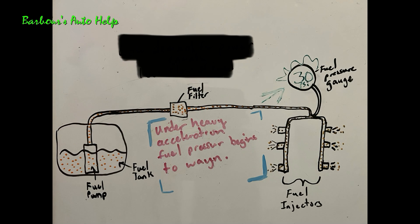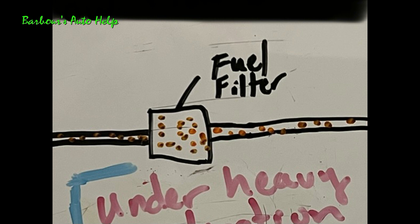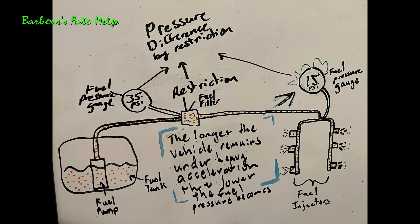When you put a high demand for power on the system, like in the case of aggressively accelerating, the computer commands the fuel injectors to stay open for a longer period of time, so it's dumping a massive amount of fuel into those cylinders to create more power. When you have a restriction that only allows a certain volume of fuel to pass it per second or per minute, and then you have your fuel injectors open wide — allowing more fuel to go past them — there's going to be a pressure differential created. You'll have good or high pressure before the restriction, and the pressure after the restriction is going to start to wane. The severity of the restriction will actually determine whether the vehicle loses power more quickly or slowly.